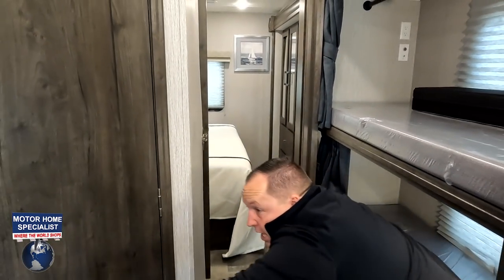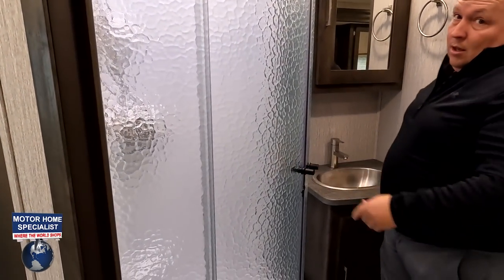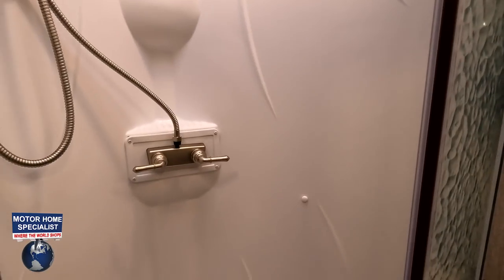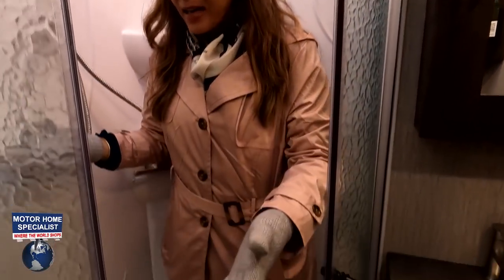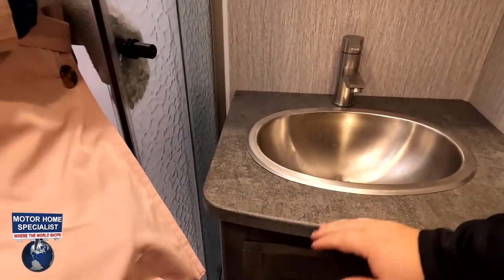Checking out the bathroom — we have a radius shower. Matt gets in to demonstrate. It is kind of small, and the door opening isn't very wide, which is a real challenge getting in. Matt admits he can now see why he dislikes radius showers. However, he concedes it is okay to have a radius shower if the toilet is a good one.